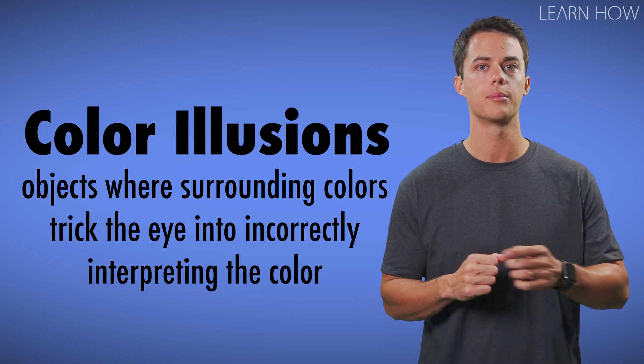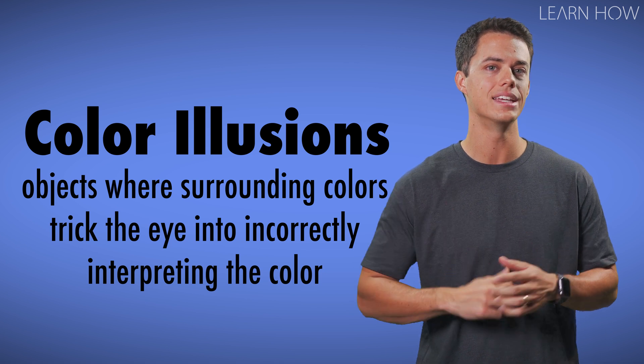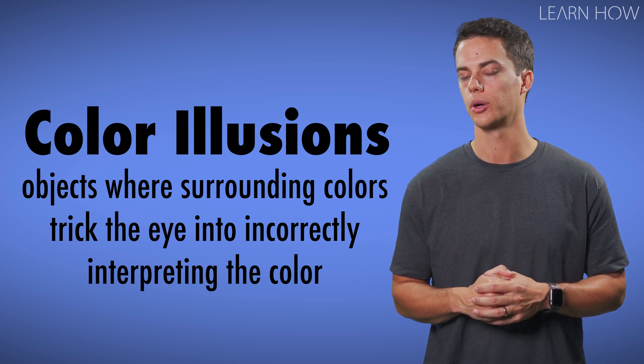Some people are affected by context like this more than others. While some may see things the way they really are, others may see things very differently if their brain uses heavy context in vision decisions. Color illusions are images where the objects surrounding colors trick the eye into incorrectly interpreting the color.